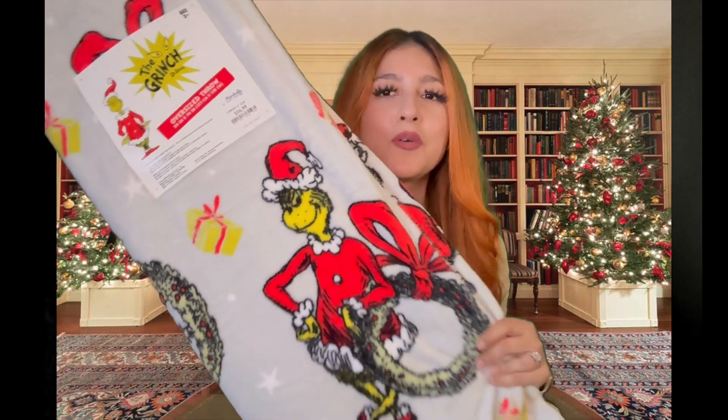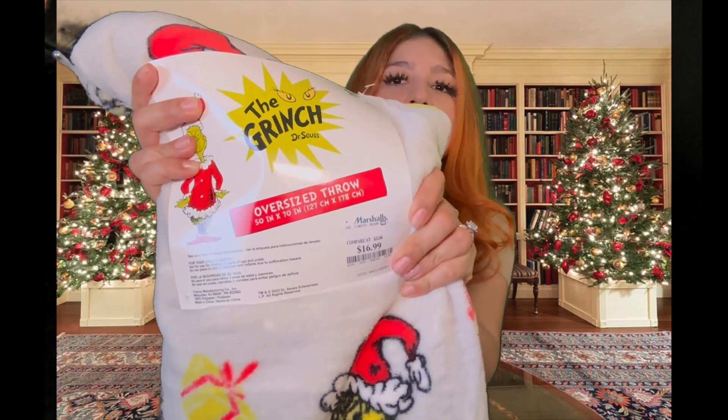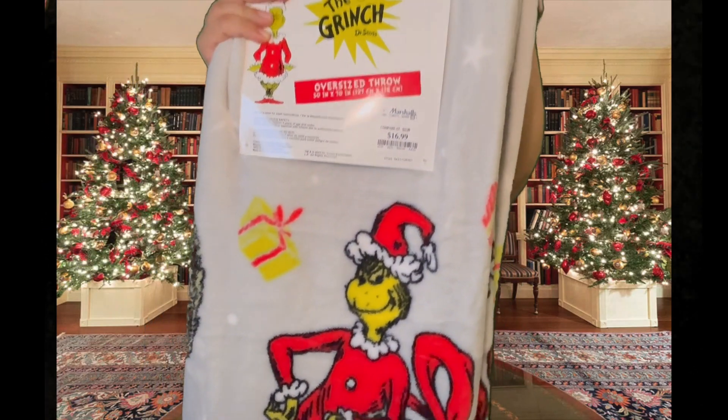I found this Grinch blanket — it is so pretty and so cute. I hope the green screen doesn't black out his face and turn him a dark color or something, but this is so pretty. I was so excited when I found it, it's so soft. This was only $16.99 from Marshall's — this was the first purchase.